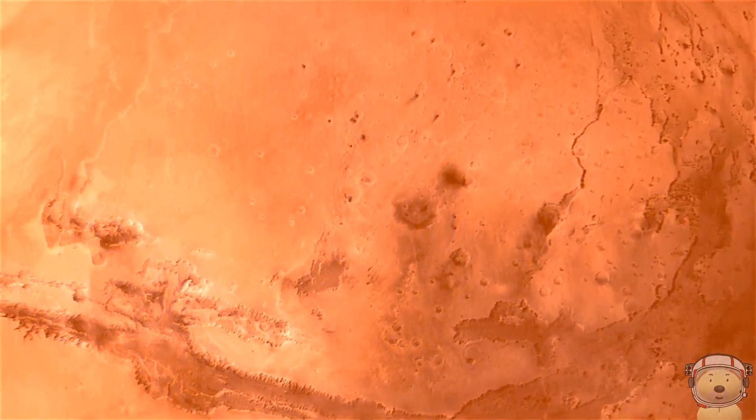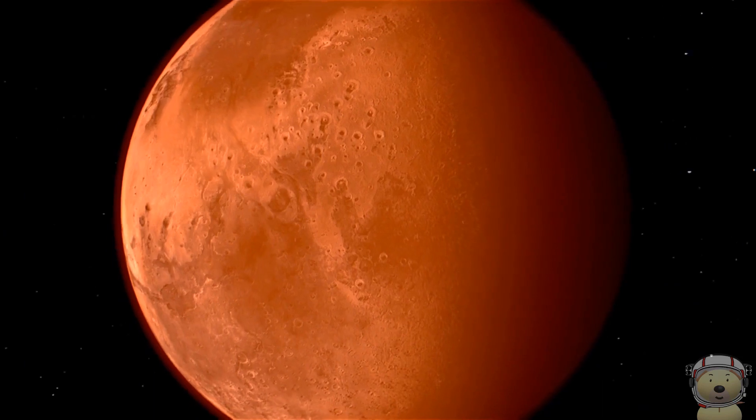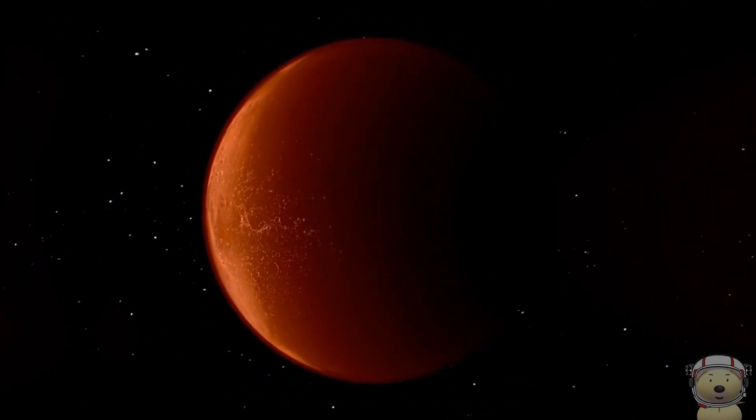Mars rotates once every 24 hours and 39 minutes, and it takes 687 days to orbit the Sun once.